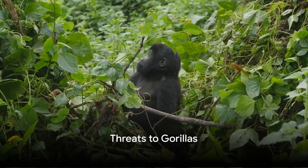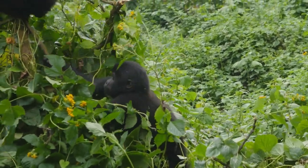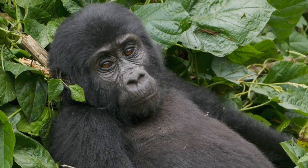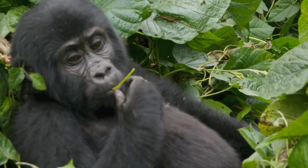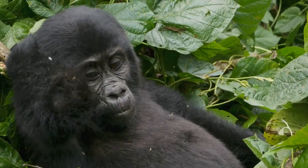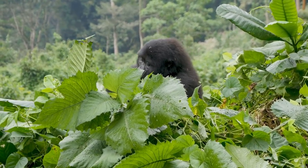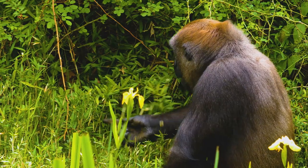What are the biggest threats to gorillas today? It's a sobering question that brings to light the harsh realities our gentle giants face. The three main threats are habitat loss, poaching, and disease. Habitat loss is a critical issue — as humans encroach upon the forests that gorillas call home, gorillas are left with fewer places to live. Deforestation for timber, mining, and agriculture destroys their natural habitats, forcing them into smaller, fragmented areas, reducing their access to food sources, and bringing them into closer contact with humans.